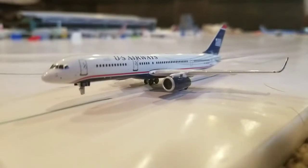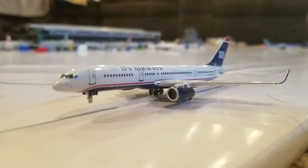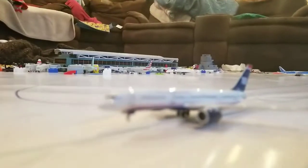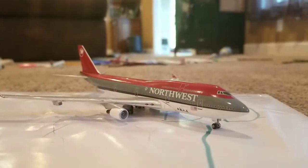Just taking off, it's a US Airways 757-200 heading to Boston Logan. Earlier today, about two hours ago, it came from Charlotte Douglas.